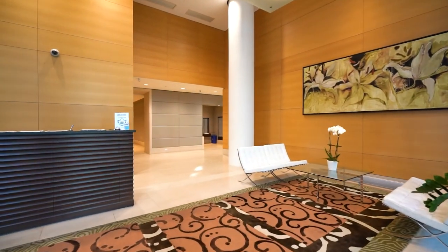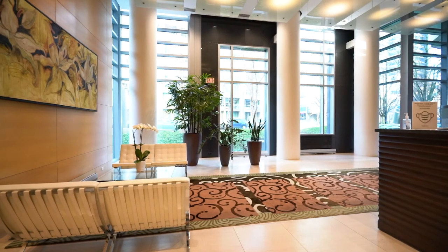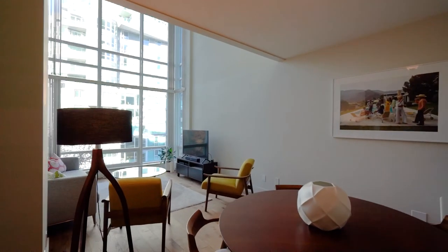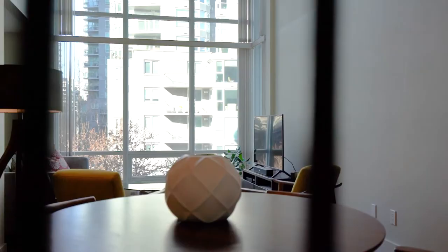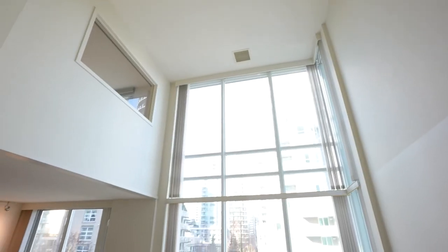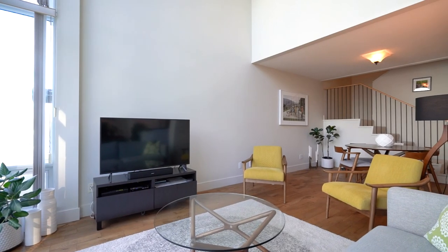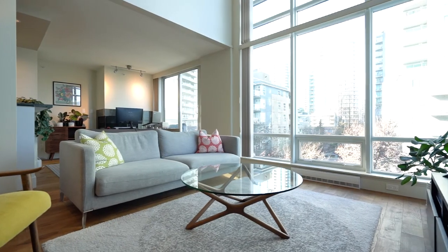Walking into this opulent lobby you'll realize you have found your luxury home. As soon as we walk into suite 407, which is on two levels, you'll soon notice that the living room has 17-foot vaulted ceilings, wide plank hardwood floors, and floor-to-ceiling windows.